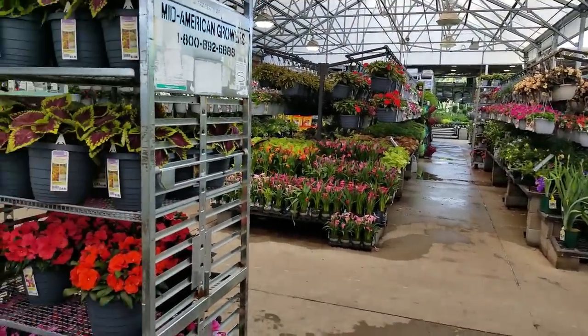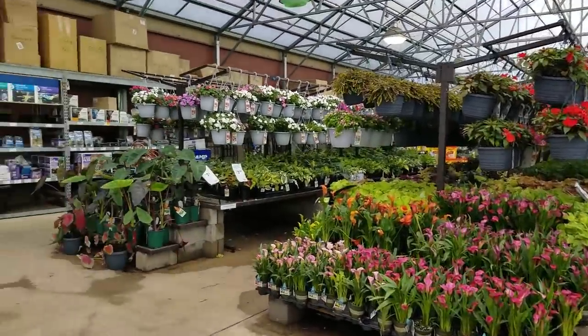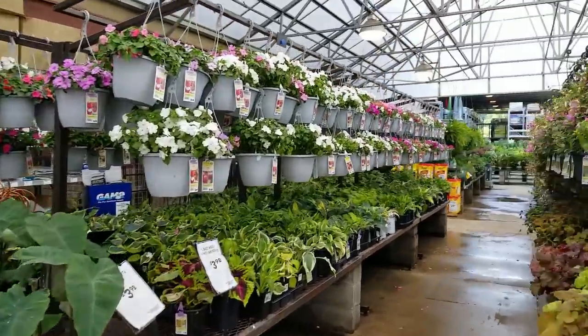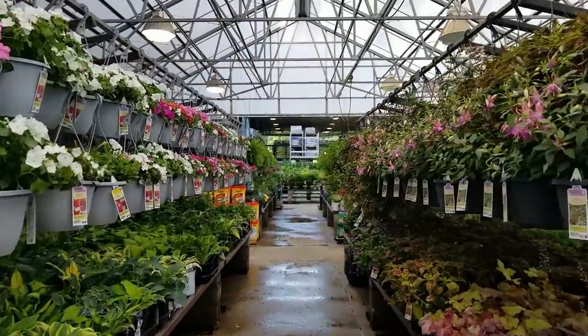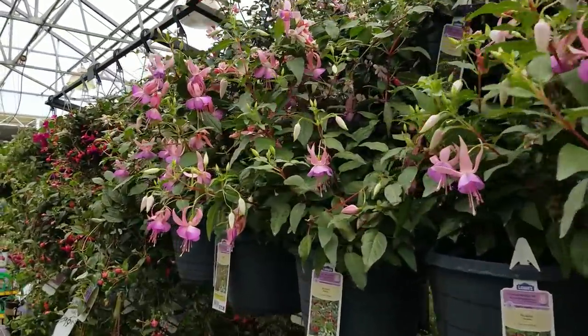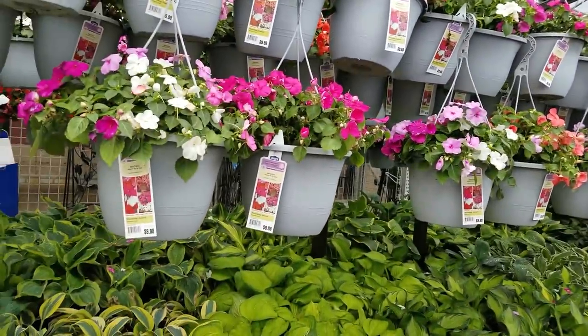I actually came here to look at refrigerators because my fridge broke — there'll be more about that in the next vlog. But because of that, I've been to Lowe's probably eight times in the last week. So I thought it'd be fun to just kind of walk around, look at some plants and Memorial Day sales going on.